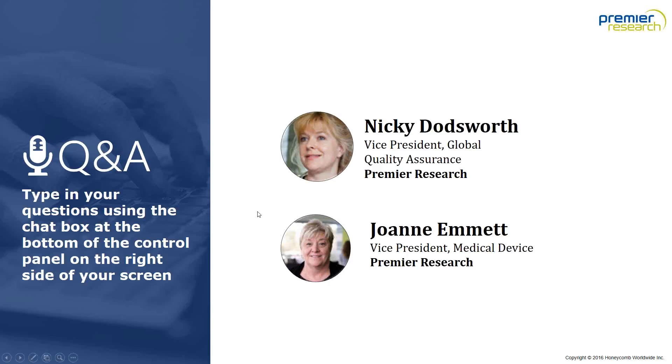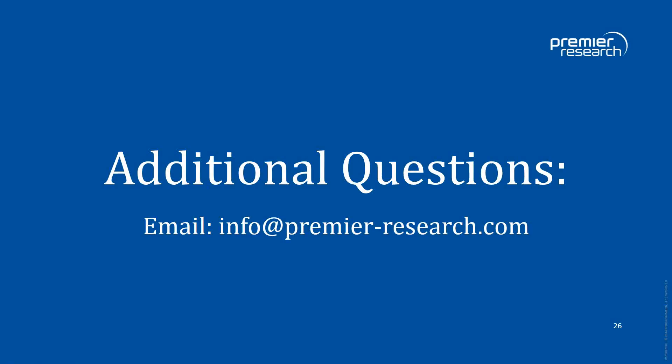We have reached the end of the Q&A portion of this webinar. If you have further questions, please direct them to info@premier-research.com. Thank you everyone for participating in today's conference. You'll be receiving a follow-up email from Xtalks with access to the recorded archive. Thank you very much to Joanne Emmett and Nikki Doddsworth — we hope you found this webinar informative today.